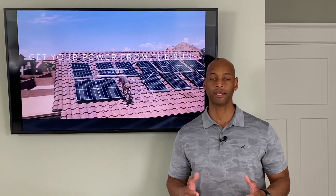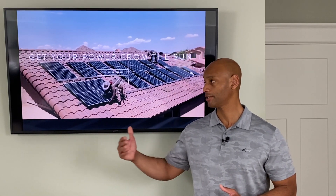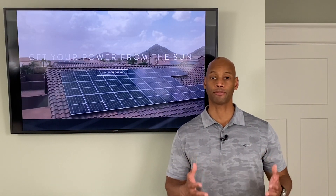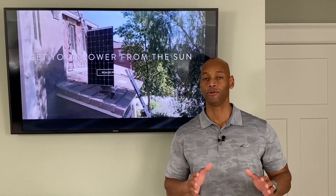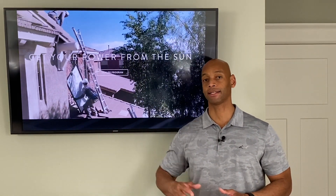Net metering is basically where your relationship with the power company becomes a two-way relationship. During daylight hours when your solar panels are producing peak power, you can be powering the home on solar and selling excess solar back to the power company.